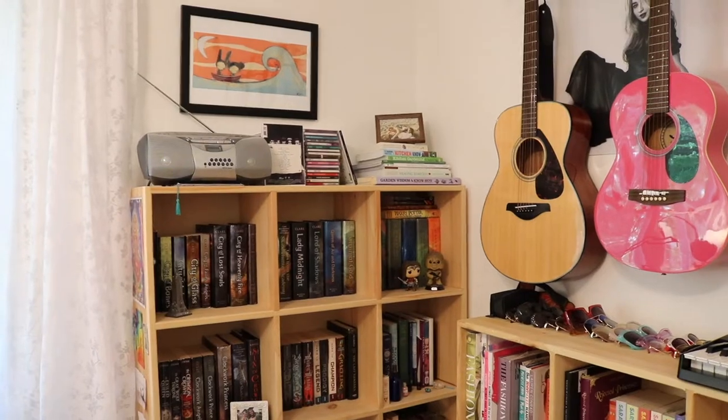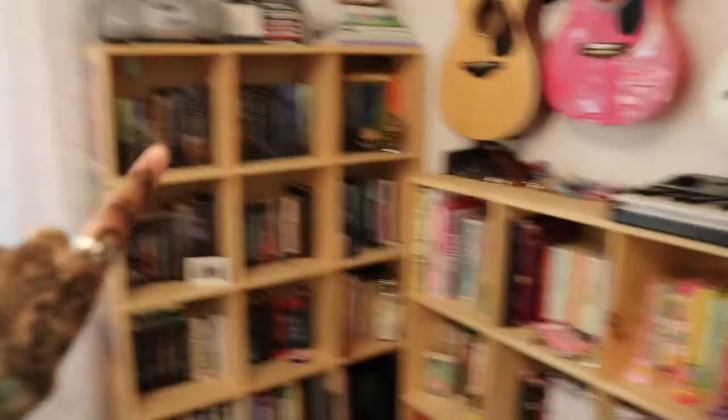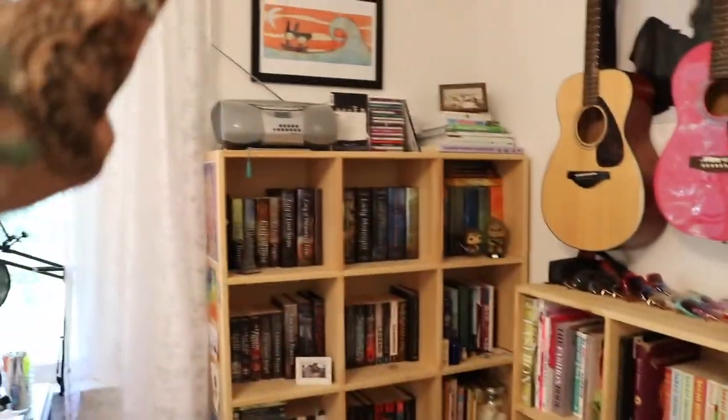Before I get started, go ahead and click subscribe, like this video. You can tap the little bell if you want to get notified when I post. I have two bookshelves in my room — this is the first one and this will be the second one. I'm going to start over here.